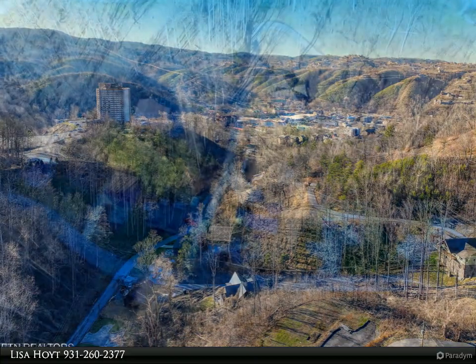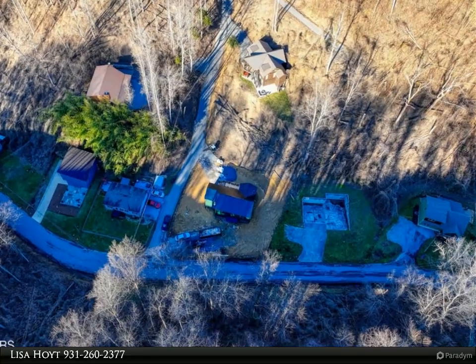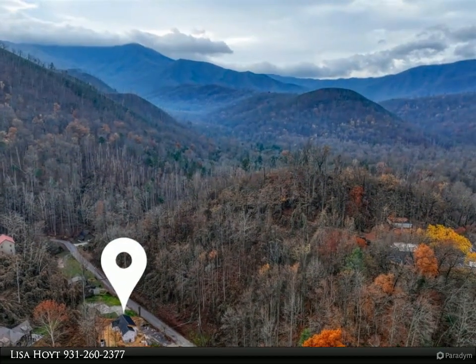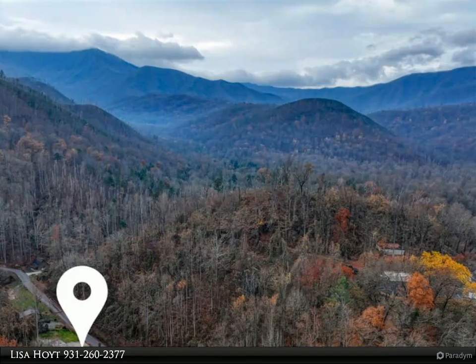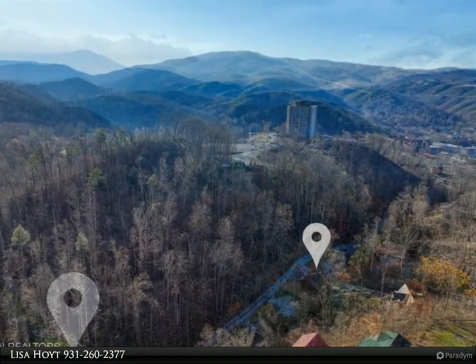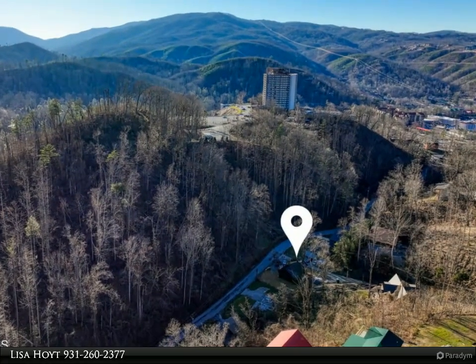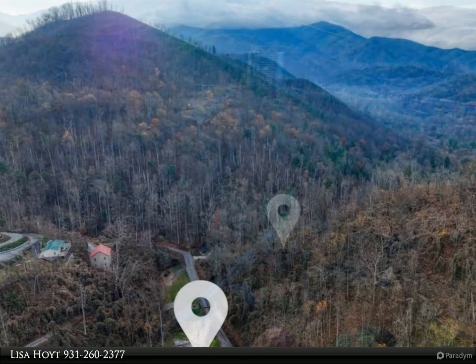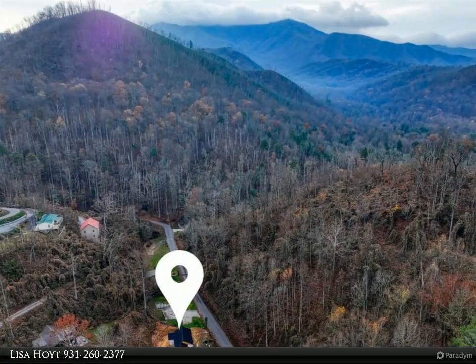The boundary to the Great Smoky Mountains National Park and Roaring Fork Motor Trail. With two levels of living space, this cabin should easily sleep plenty of guests. The main level includes a kitchen, dining, and living area just steps off the parking area and deck, along with three bedrooms and three bathrooms. The lower level is fun central with a media/theater room, living room, one bedroom, one and a half baths, and laundry.